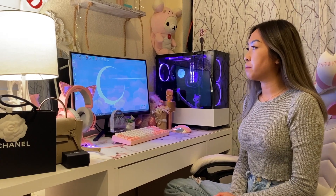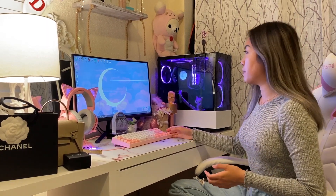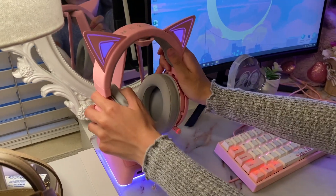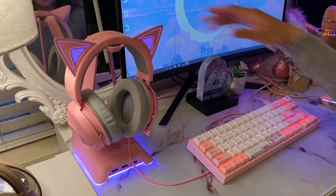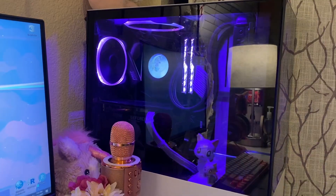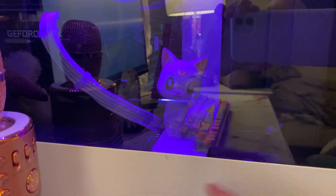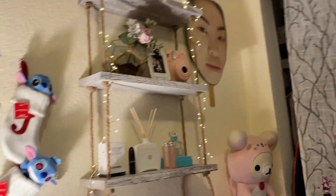I also wanted to give a quick update on my computer from my last video — I was still setting it up, but now it's fully complete. For my Razer headphones, I got a headset stand and it has RGB lighting that matches the ears. I also added two RGB lights at the top, added the wires to make it look neater, and if you zoom closely you can see I added Artemis and Diana figurines in there, plus a shelf — really just for the aesthetics.